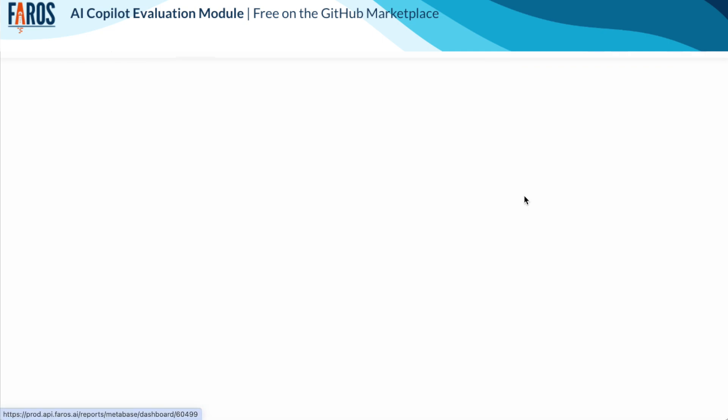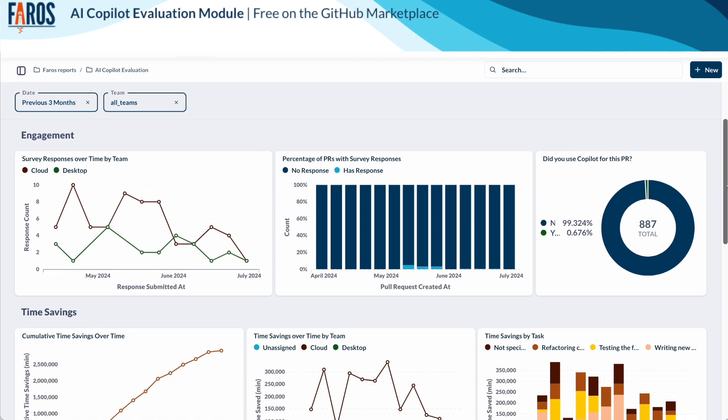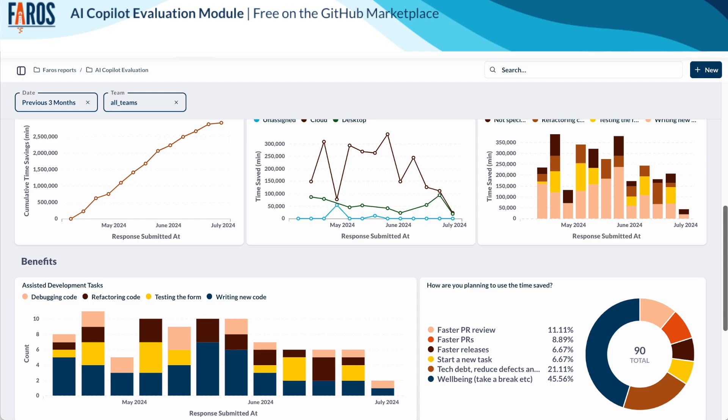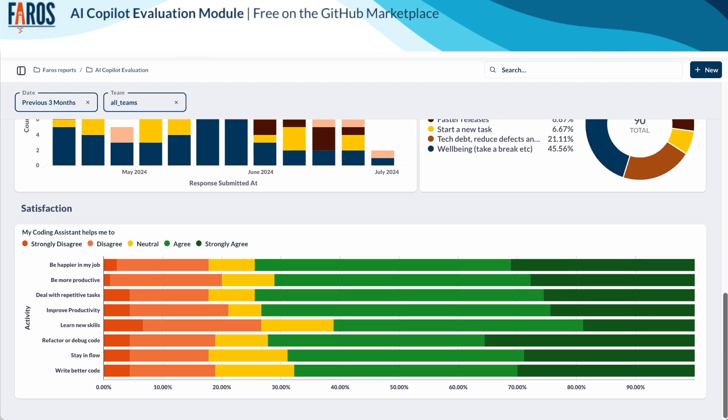The PR surveys dashboard. Another option is to run surveys in the flow of work, for example when a PR is submitted. This can provide more accurate data on time savings as well as contextual information on which development tasks benefit the most from using a coding assistant and where time is being reinvested.